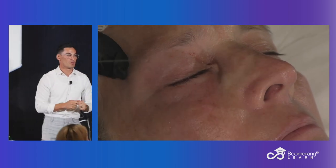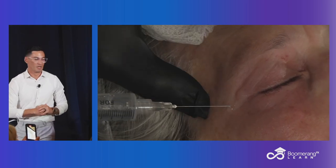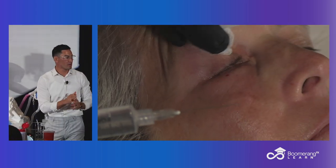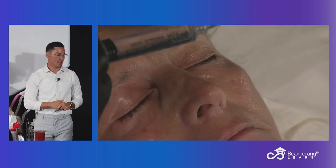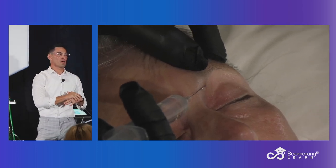It hurts, right? 27 gauge, which you can use whenever you want. Don't make it any more complicated than it has to be. 27 gauge, inch and a quarter, 1% lidocaine with a little bit of bicarb. And that whole periorbital region — done. That's all it takes. And you can aggressively treat the upper and lower lid complex just like that.